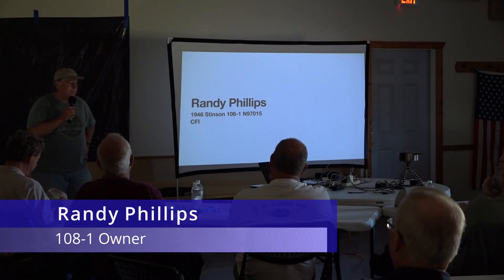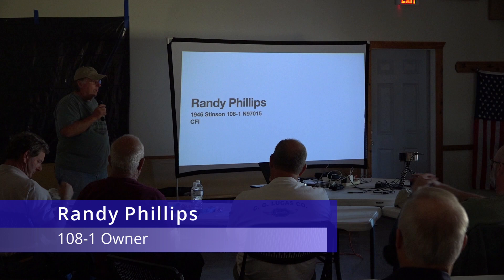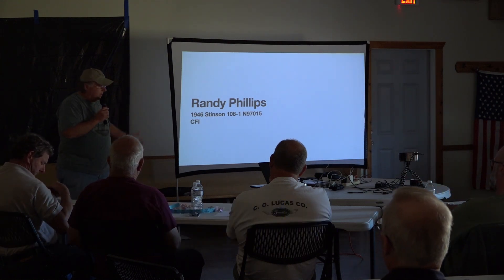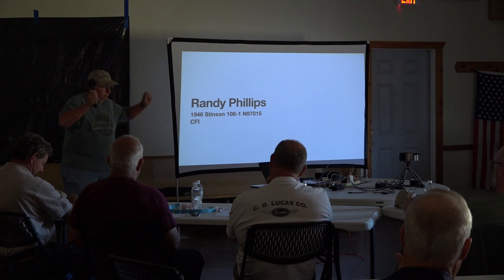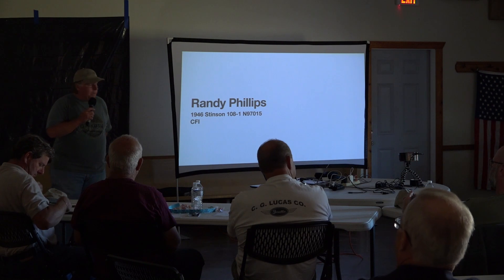My name is Randy Phillips. I own a 46108-1, it's 97015, and one year ago this week I became a CFI — not that it's done anything for me, but anyway.